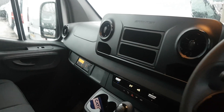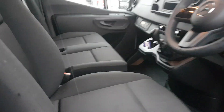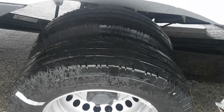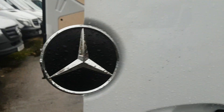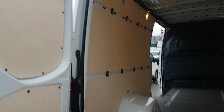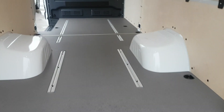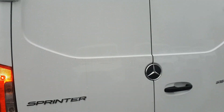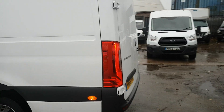Tech holes are fitted, and you have the twin dual rear wheels. There are tie points on the floor, anchor points at the side, and a ply lining kit has been done on all of them the same.